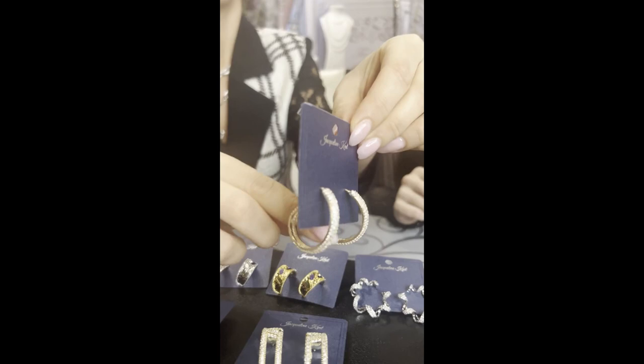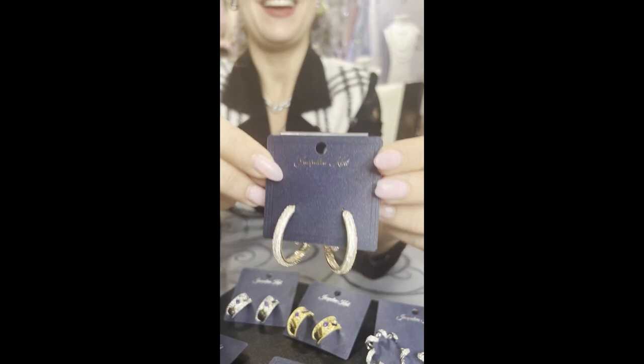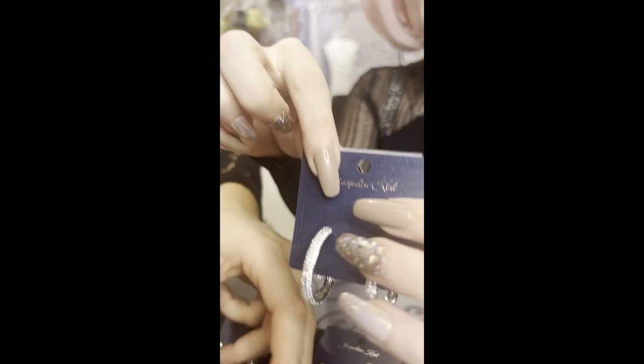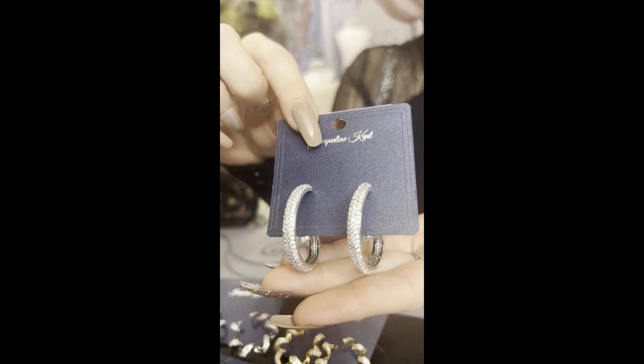Oh my goodness, look at these! These are kind of my favorite as well — the curly cues. It's okay to have tons of favorites — how can we choose? These are JKE538.GO. They fall so nice on your ear, right under the ear. So pretty! And here they are in silver again with that nice little curl — JKE538.SI.